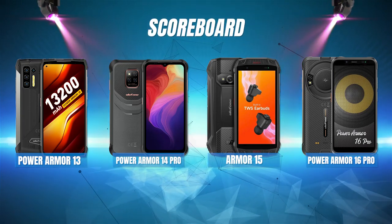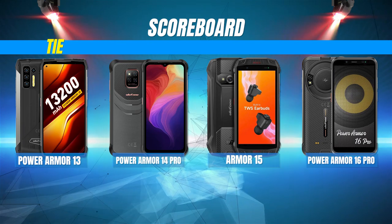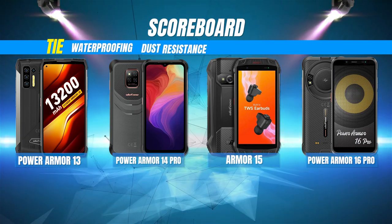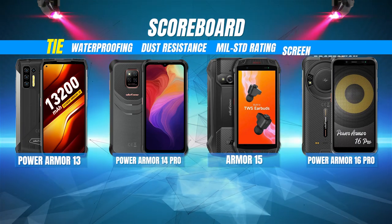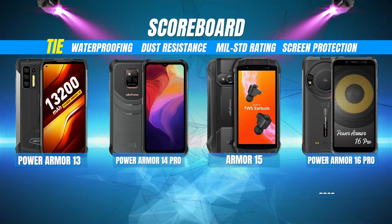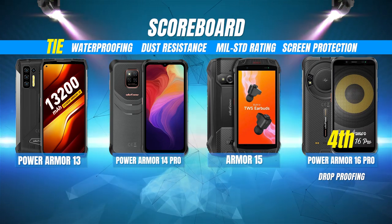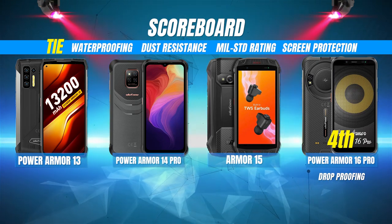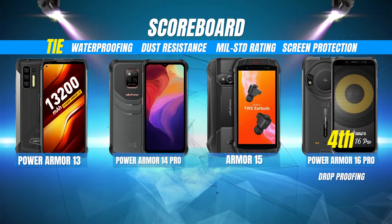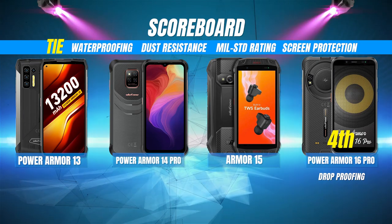Now let's check the final scoreboard. These phones shared a four-way tie in waterproofing, dust resistance, military standard rating, and screen protection. In last place with only one win is the Power Armor 16 Pro. Despite its many enticing and impressive features, its predecessors have simply outshined it in this comparison. Too bad loudest phone was not a category because it certainly would have won that.